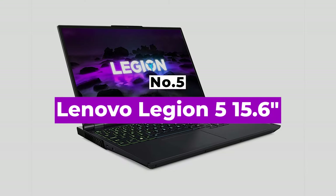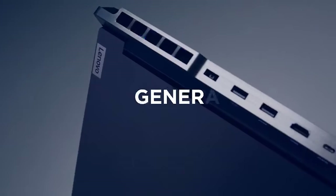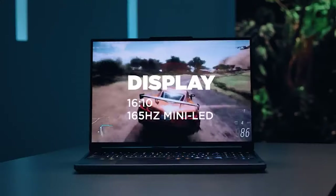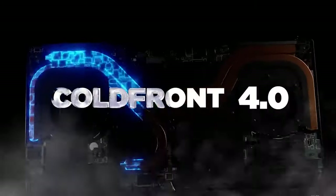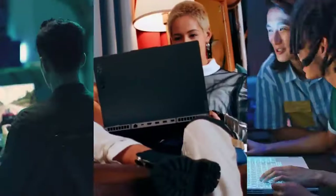Number 5: Lenovo Legion 5 15.6-inch. This Lenovo gaming laptop comes with an AMD Ryzen 7 5800H processor, an RTX 3050 Ti GPU, 16GB RAM, and a 512GB SSD. It also comes with a 15.6-inch 1080p 165Hz display.